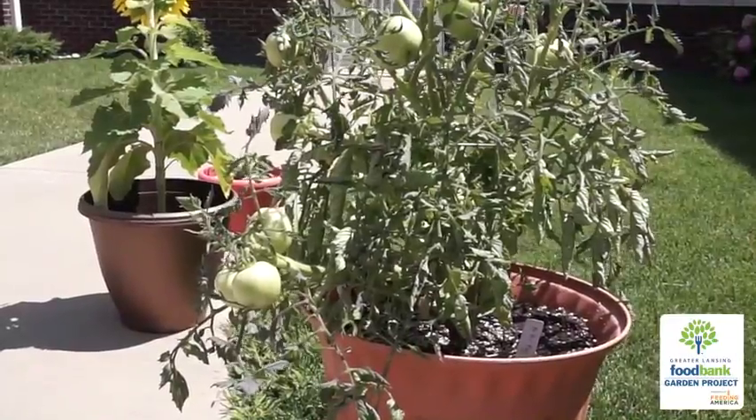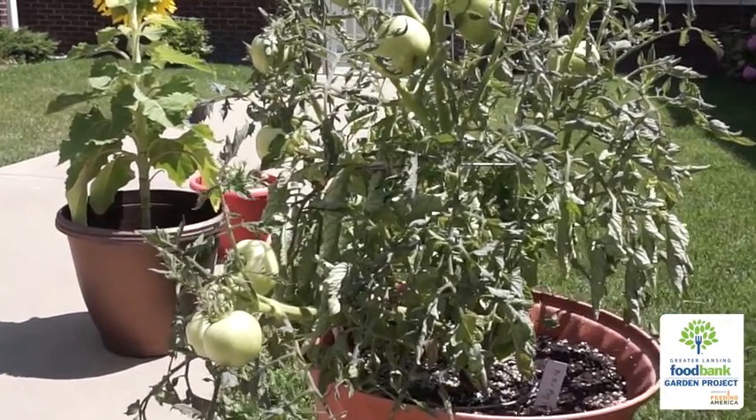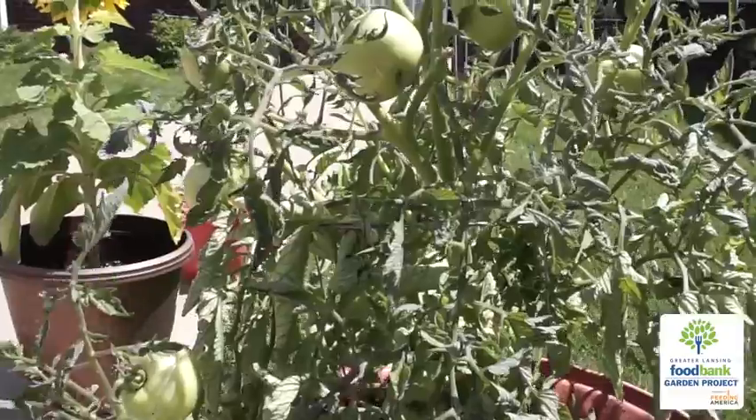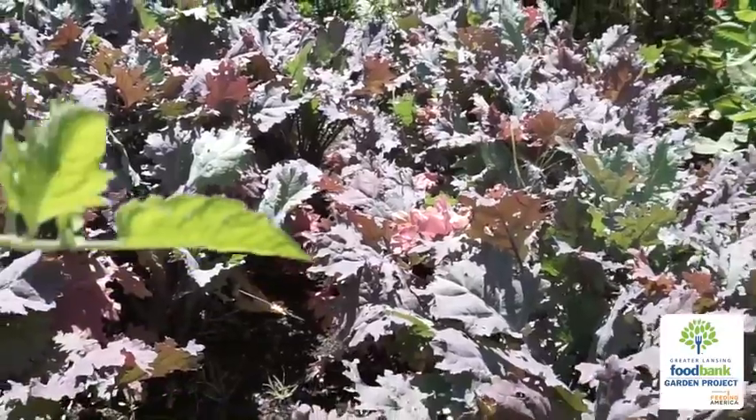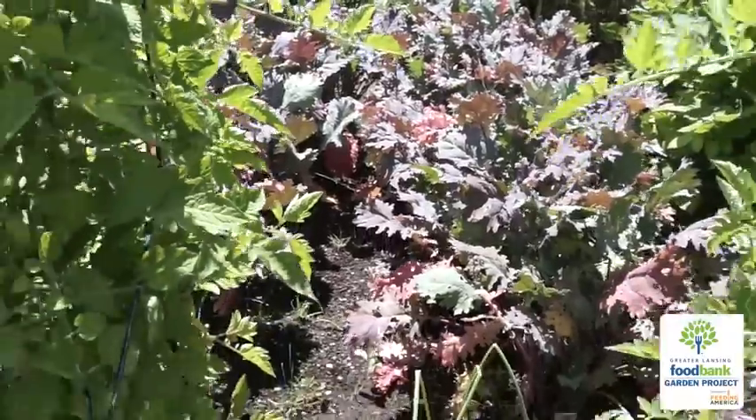What we have are tomatoes, cucumbers, onions, lots of different kinds of lettuces. We have an herb garden and lots of beneficial flowers, so we bring in lots of pollinators.